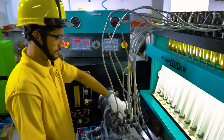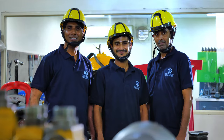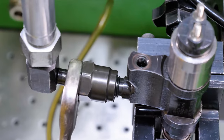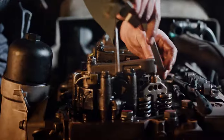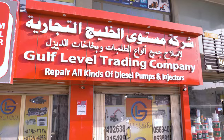We operate at the forefront of technology, passion, innovation and partnership. These words define us. At Gulf Level, we take responsibility for the entire engine with no fuss and no hassle, because we strive to be the world's most reliable diesel engine service provider.